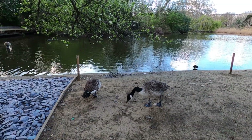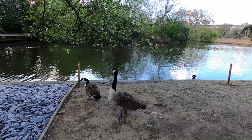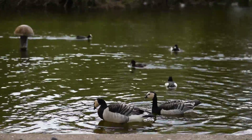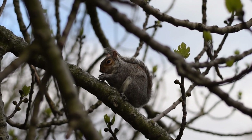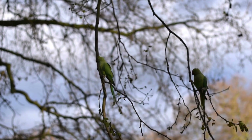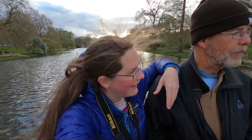I can't believe there are Canada geese here — they seem so out of place, nowhere near Canada! This has turned into quite the bird vlog. There's a ton of birds in St. James Park — a lot of waterfowl and parakeets, which are released pets that have just grown in population here in London.